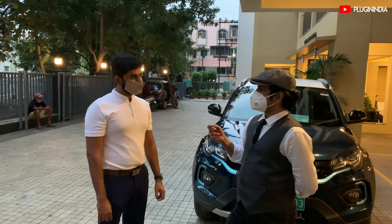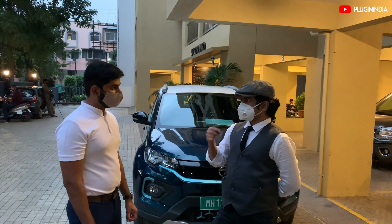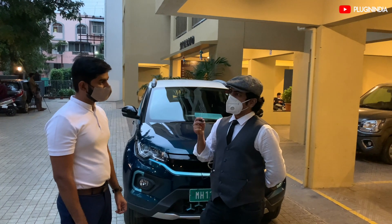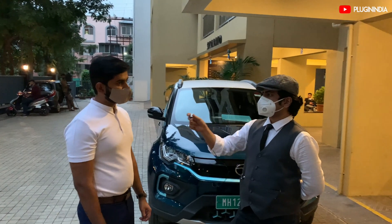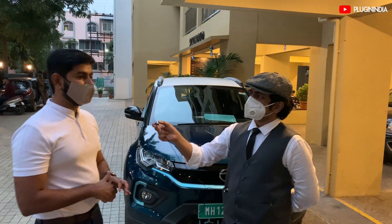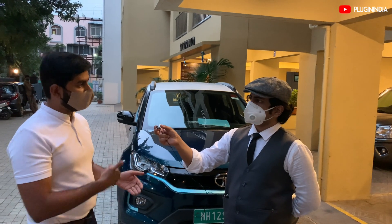You live in a bungalow, an independent house, and it's comparatively easier to set up a solar power system there than in an apartment. How many units does your solar power system generate? My bungalow has a 10 kilowatt system. It generates around 1,200 units in a month on sunny months. My house is completely on solar, and so are my cars.